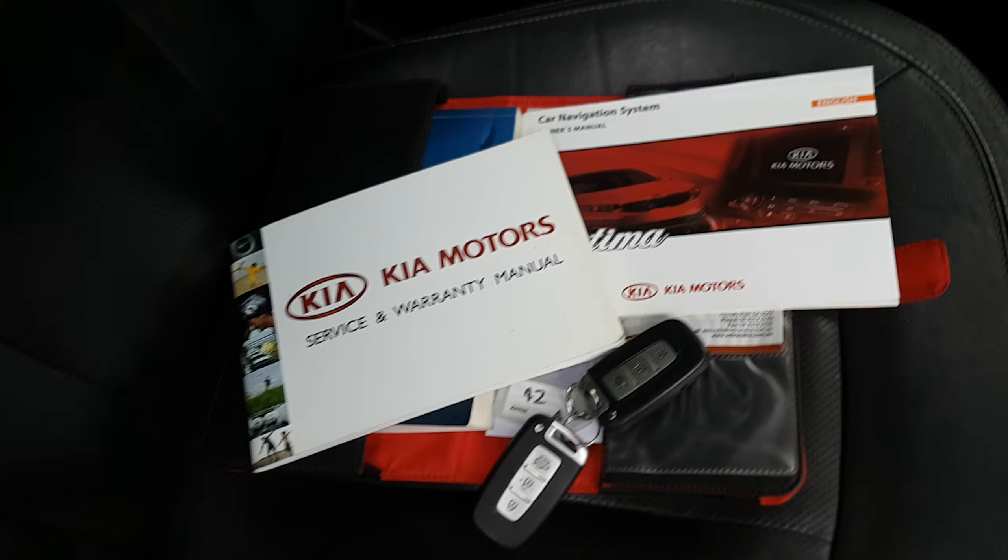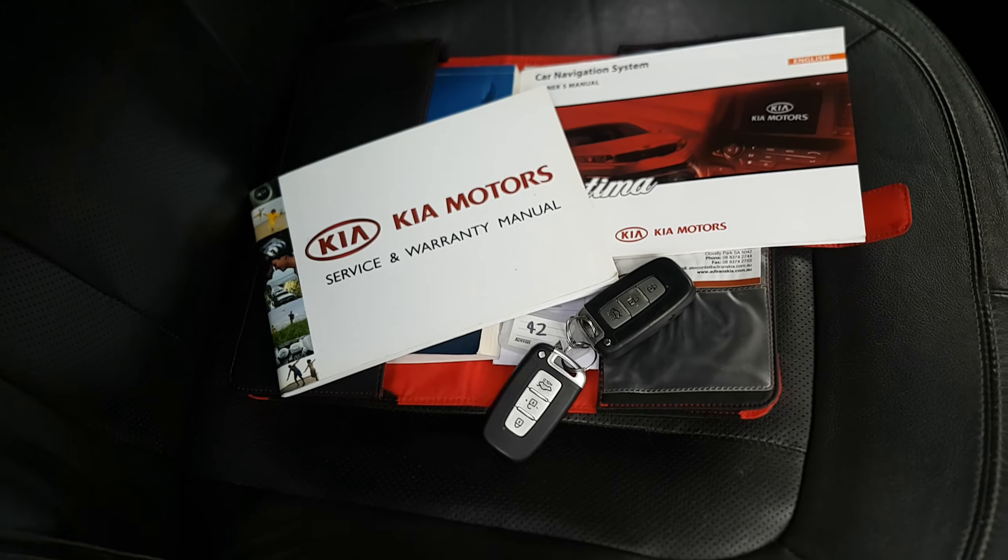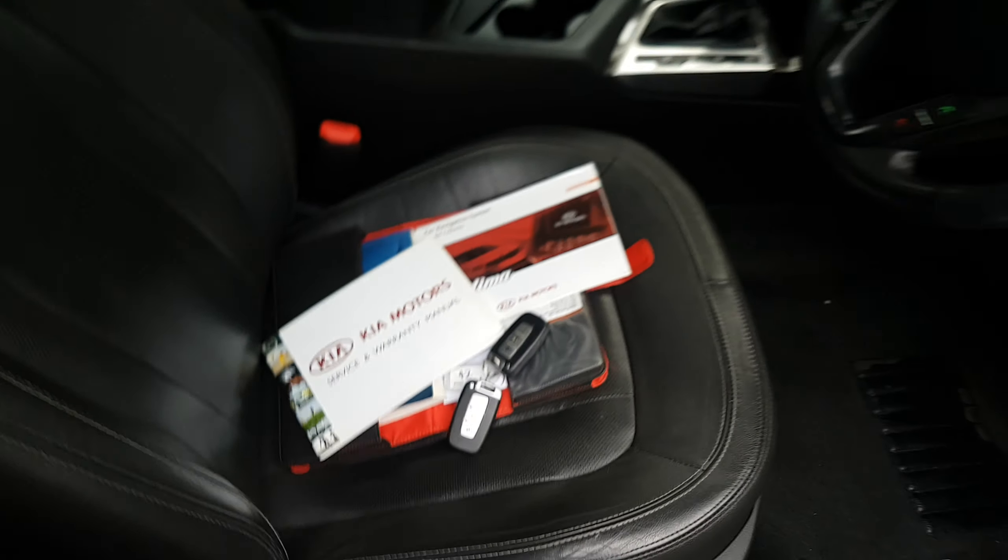the bells and whistles, but it has the service history and two keys, which can be quite expensive to replace.